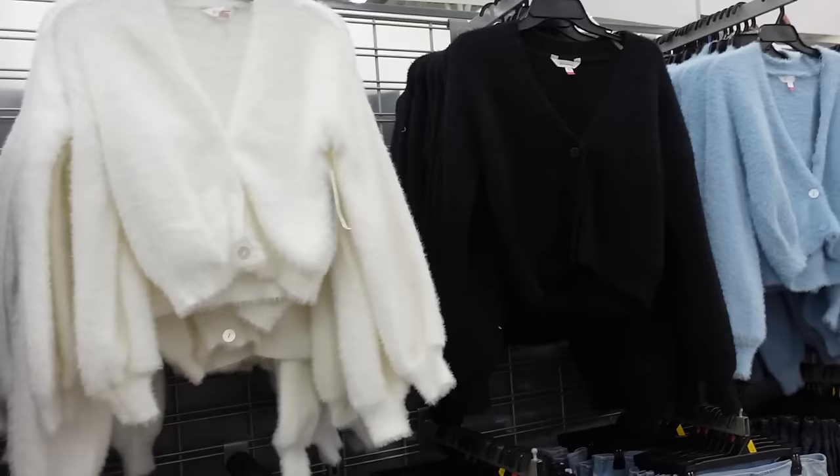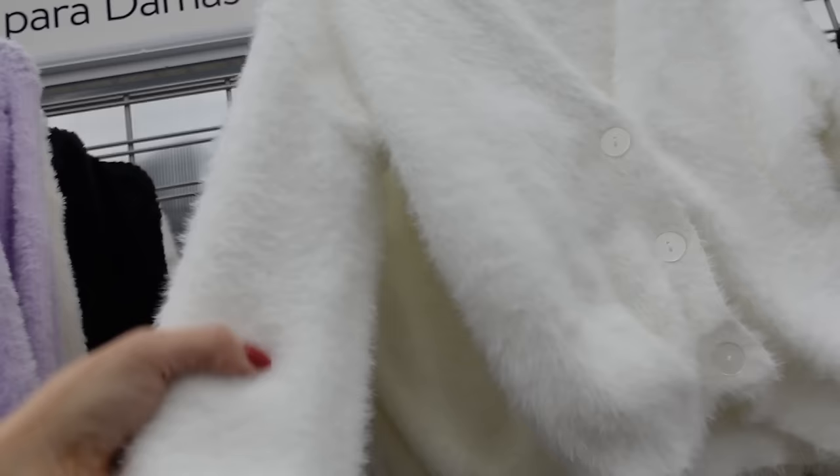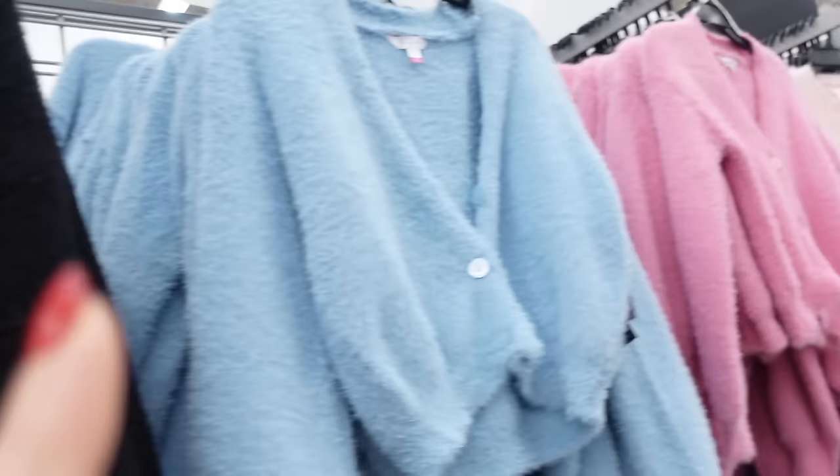These cardigans from No Boundaries are really plush — they look so much more expensive. They have really pretty pearl buttons, drop sleeve, ribbed wrist, shorter fit. In the ivory, also comes in black, there's blue and pink. And they are $16.98.